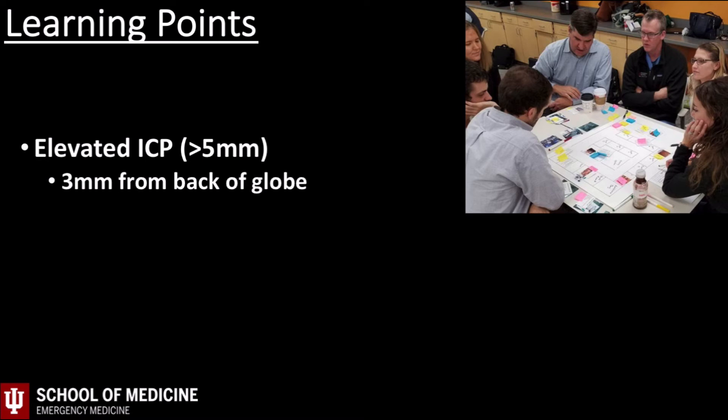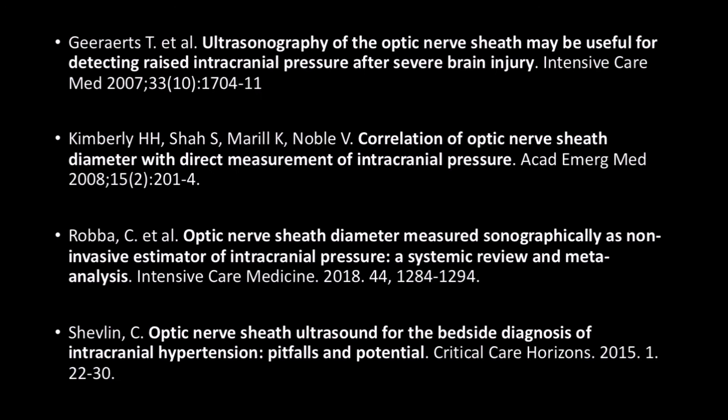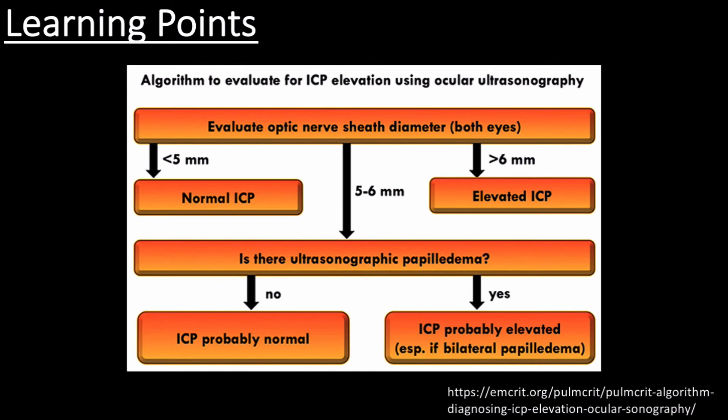The first learning point is the concept of utilizing optic nerve sheath diameter to screen for elevated intracranial pressure. This is not a new concept — multiple studies have investigated its utility over the past 10 to 15 years. A 2015 critical care journal table reviews available studies, and subsequent papers support a sensitivity in the upper 80s to 90s for detection of elevated intracranial pressure. Josh Farkas on PalmCrit did a great post on this topic summarized by a diagram that incorporates both findings of papilledema and measurement of optic nerve sheath, and also addresses the common occurrence of getting a measurement in the 5 to 6 millimeter range.